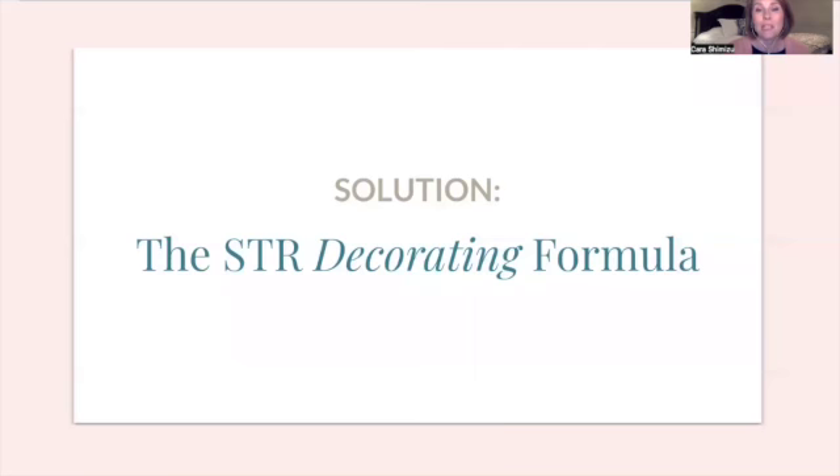The solution very well may be the STR Decorating Formula. There are really three main elements to bookings: great management, super clean, and excellent decorating. A lot of people — in fact, the vast majority — do the first two very well. They manage really well, it's really clean in their unit. But the decorating is the piece that is lacking.